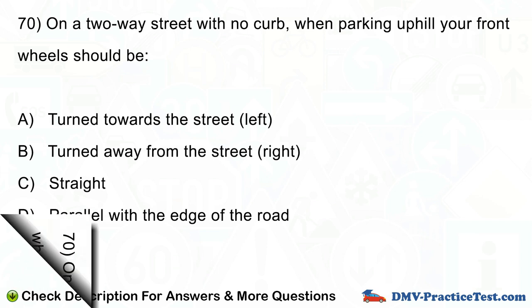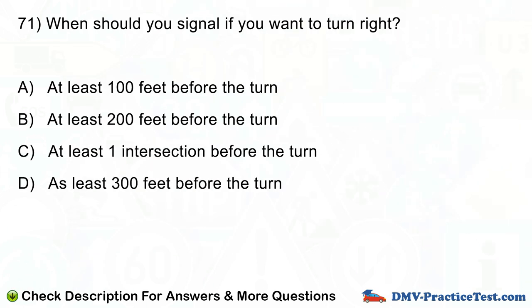Question number 71. When should you signal if you want to turn right? A. At least 100 feet before the turn. B. At least 200 feet before the turn. C. At least one intersection before the turn. D. At least 300 feet before the turn.